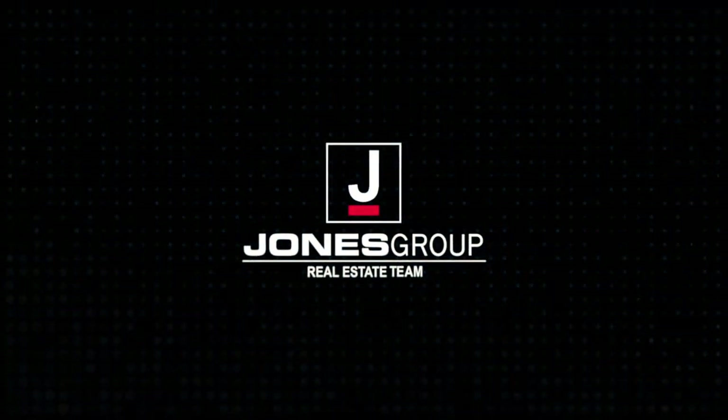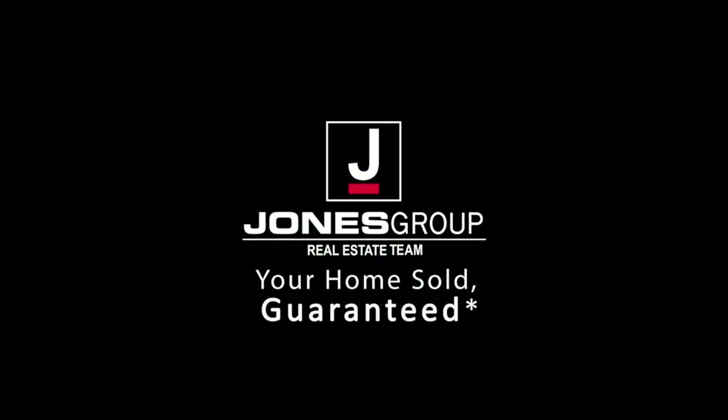Jared Jones is the way to go. Call 706-5-0-0-0.